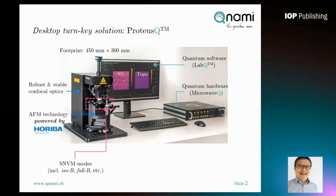In order to perform scanning NV measurements, at KUNAMI we also developed quantum control hardware called MicroQ, as well as quantum control software called LabQ. Using this software, you can image scanning NV signals together with topography simultaneously.